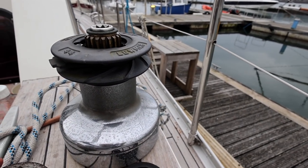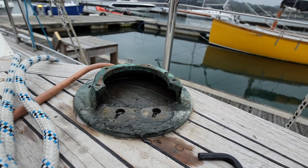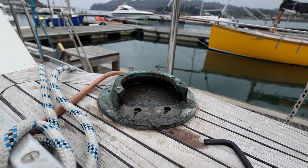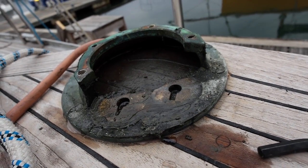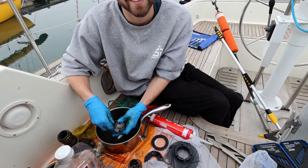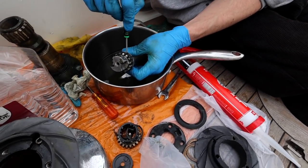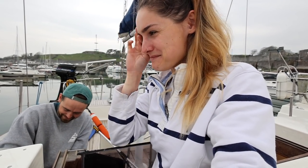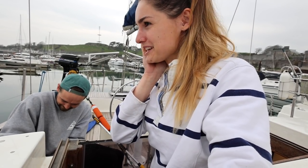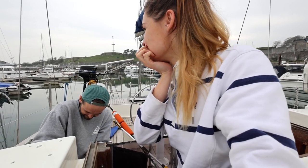Next mission: clean and service two of the bigger winches. We pulled everything apart — there are some pretty disgusting bits, one is full of water so we'll reseal it. Soaking all the parts first as they're filthy and haven't been serviced for a very long time. We're putting the used turpentine into the hazardous waste disposal at the marina — that really shouldn't go in the water.